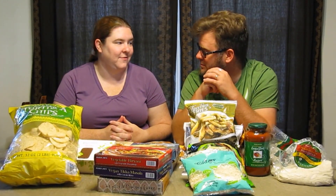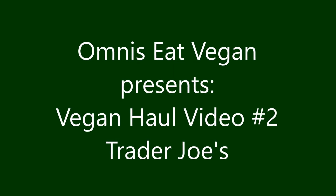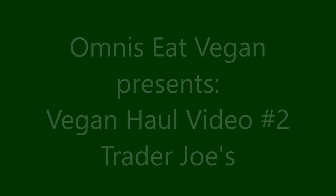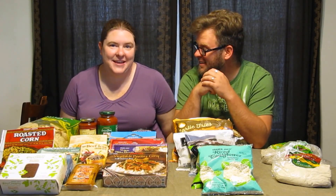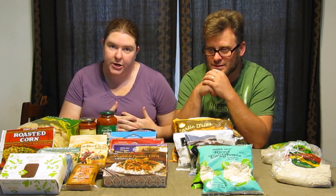Hello and welcome to Omnis Eat Vegan. Today we're doing a special episode — a couple of our viewers put comments asking for haul videos on where we get some of our stuff and what sort of things we buy. We made a trip recently to Maryland, and today's video is going to cover everything we bought at Trader Joe's, which is a pretty decent place to go if you're looking for vegan food.